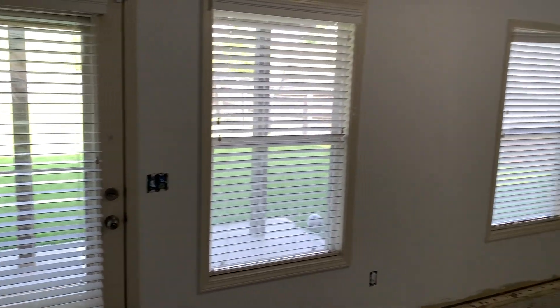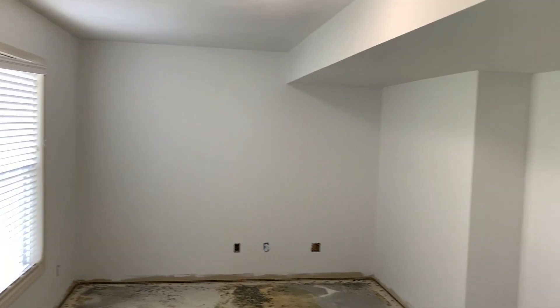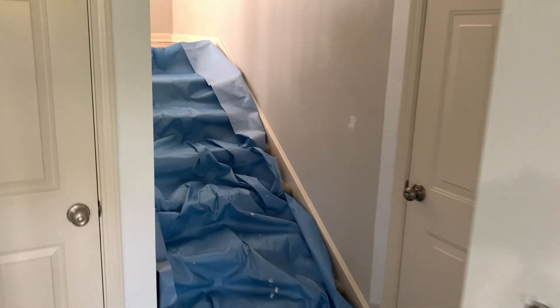Hey everybody, it is July 6th. We've been working on the house for what feels like forever but it's only been like three or four days. Just want to give you a quick little update about what we've been doing. We're here in the basement — Megan has painted all the walls, looking great. I took the carpet out of this flooring and then we're going to go upstairs.